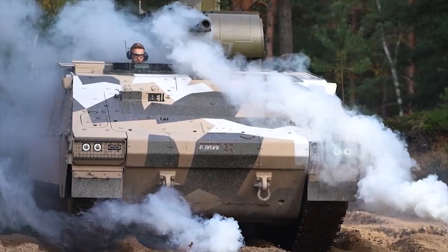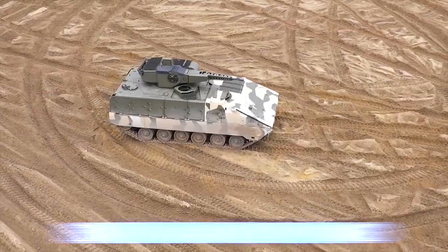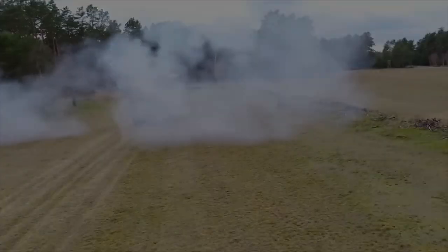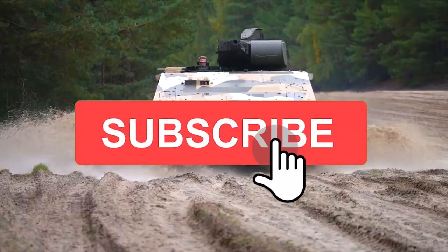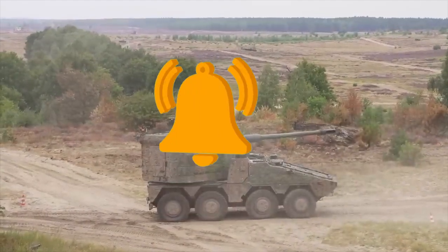And now there's a version with Trax. Let's take a look at the original Boxer, the Boxer Trax, as well as a quick look at the new RCH-155 Howitzer option. If you enjoy this video and would like to see more just like it, remember to give us a like and subscribe to Military World to get more sent straight to your notifications.